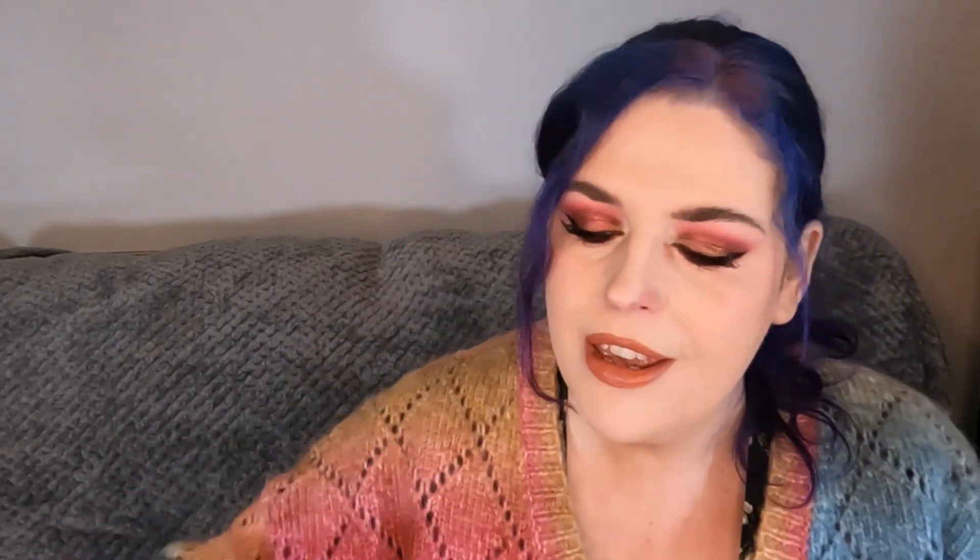Then we've got a lash primer from Max Factor and this is the False Lash Effect Primer. This one just goes under your mascara to give more volume and length to your lashes. This one is blue — they're often white — and it is really good. I'm using the Avon one at the moment and the Avon one is amazing and they're cruelty-free, so I'd probably go for the Avon one over this, but it's still good.